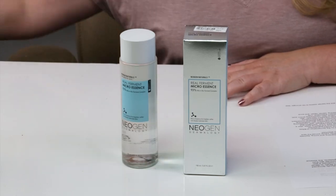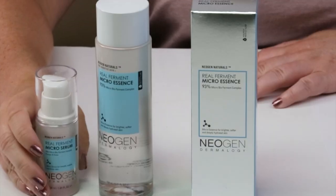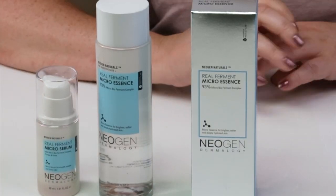This is one I've been meaning to review for a long time, actually ever since I reviewed their serum version, which I love. I talked a little bit about pro and prebiotics in skincare, and this has a lot of ferments in it, so I think that's what also inspired me.